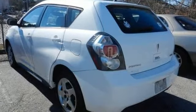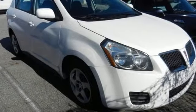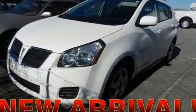Why buy a big and bulky SUV when you get all the space, comfort, and versatility you need in this great handling and economical Vibe? See it for yourself today.